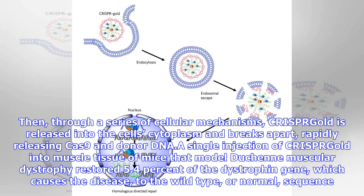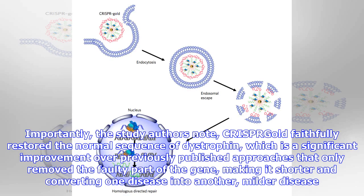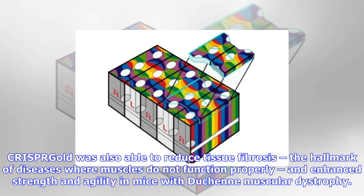A single injection of CRISPR-Gold into muscle tissue of mice that model Duchenne muscular dystrophy restored 5.4% of the dystrophin gene, which causes the disease, to the wild-type, or normal, sequence. This correction rate was approximately 18 times higher than in mice treated with Cas9 and donor DNA by themselves, which experienced only a 0.3% correction rate. Importantly, the study authors note, CRISPR-Gold faithfully restored the normal sequence of dystrophin, which is a significant improvement over previously published approaches that only removed the faulty part of the gene, making it shorter and converting one disease into another, milder disease.